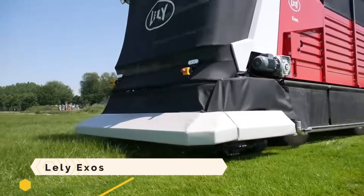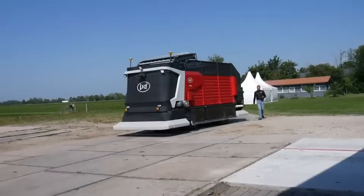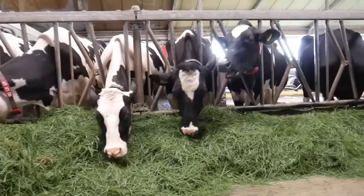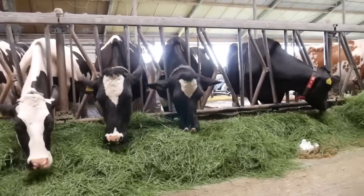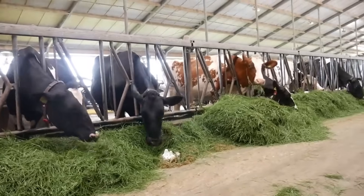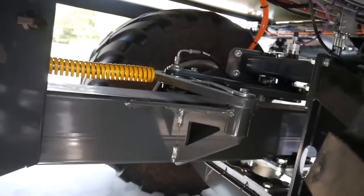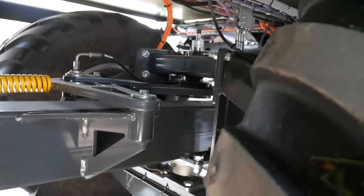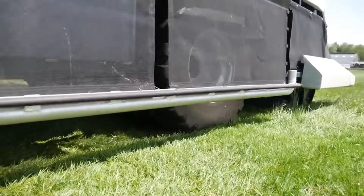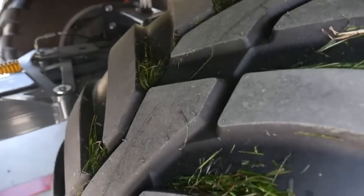Lily Exos is an automated system that gathers fresh grass and provides it to dairy cows on several occasions throughout the day, 24 hours a day. A liquid fertilizer can also be applied to the grassland in the same pass. The goal of Lily Exos is to reduce labor and feed costs while increasing the efficiency and quality of roughage from the farmer's own land. It will be introduced to the market beginning in mid-2024.